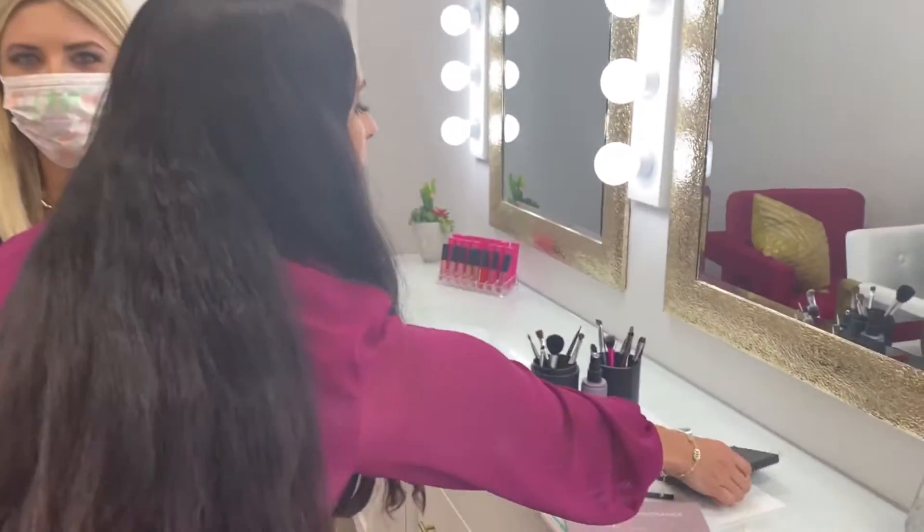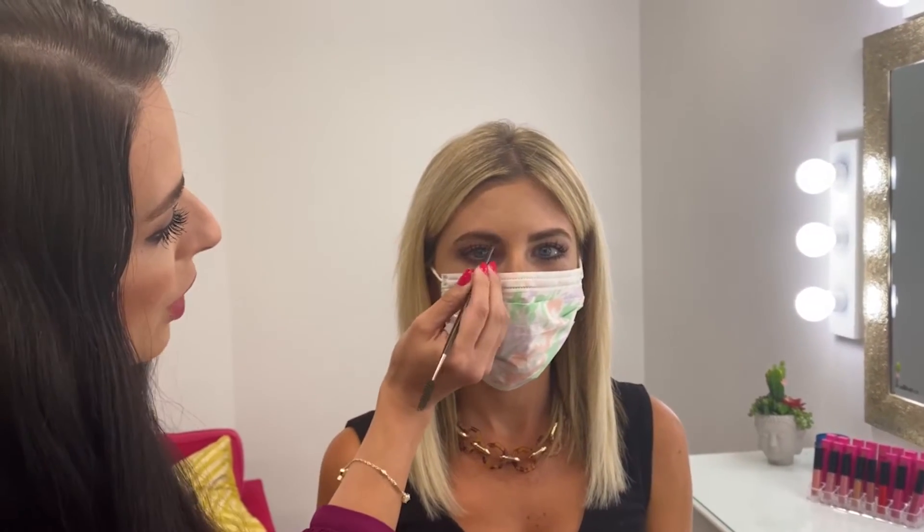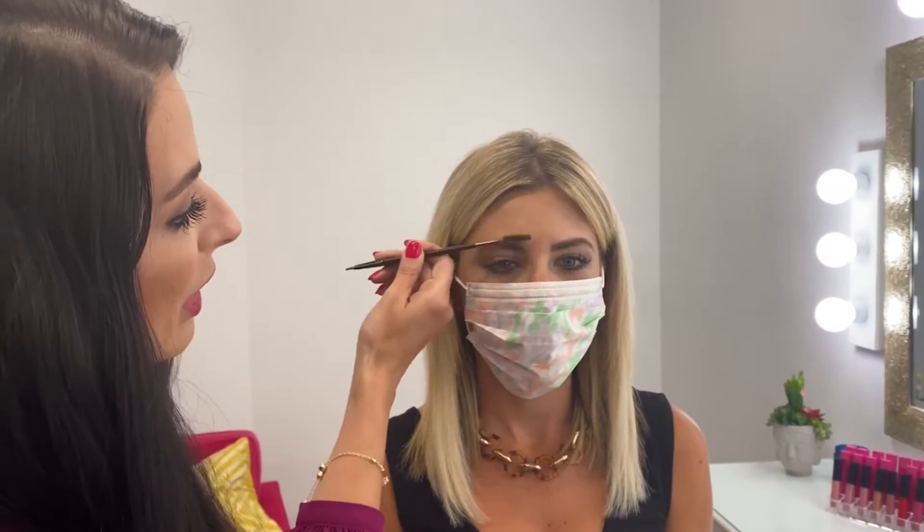First thing I'm going to do is fill in her brows. I'm going to use a brow powder — just a light brown on an angled brow brush. I'm going to brush her brows up and then sweep just below the hairline and fill in. If you have blonde hair, you usually want to go a couple shades darker on your brows. If you are brunette, you usually want to go a little bit lighter.